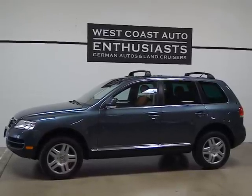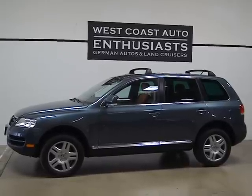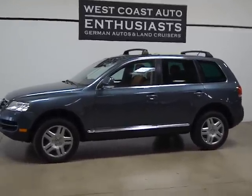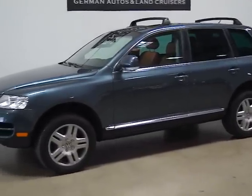Thank you for visiting West Coast Auto Enthusiasts. Today we're featuring a 2006 Volkswagen Touareg. This is a V8, clean title, clean Carfax car. I believe it's a single owner and it's only got 50,000 miles on it, which is why we bought it.